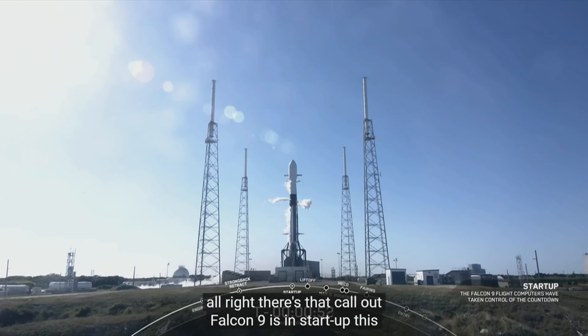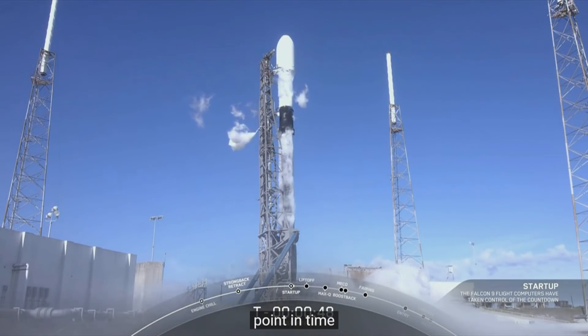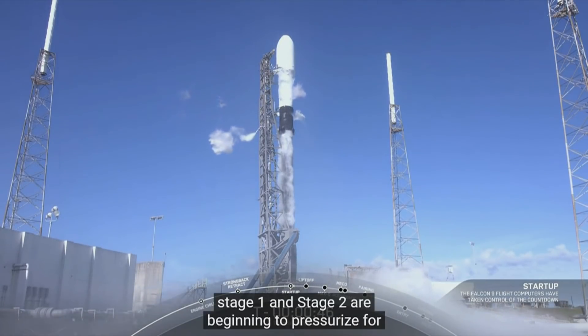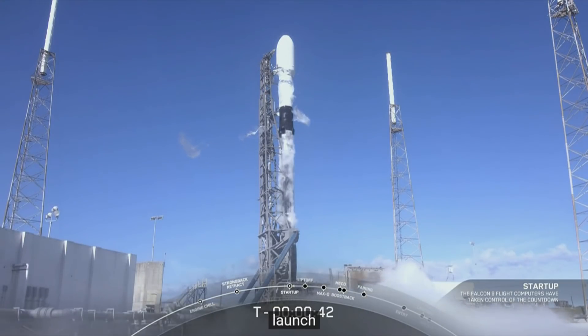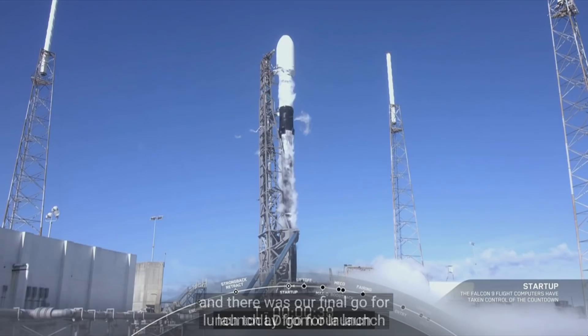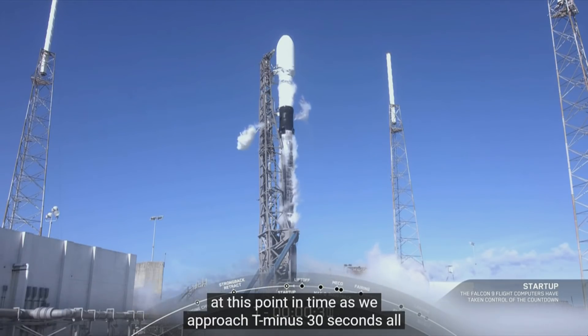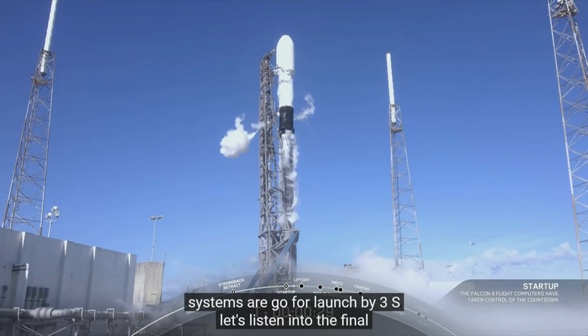Falcon 9 is in startup at this point in time. Stage 1 and stage 2 are beginning to pressurize for launch. LD is go for launch. There was our final go for launch today from our launch director, as we approach T minus 30 seconds. All systems are go for launch. T minus 30 seconds — let's listen in to the final countdown.